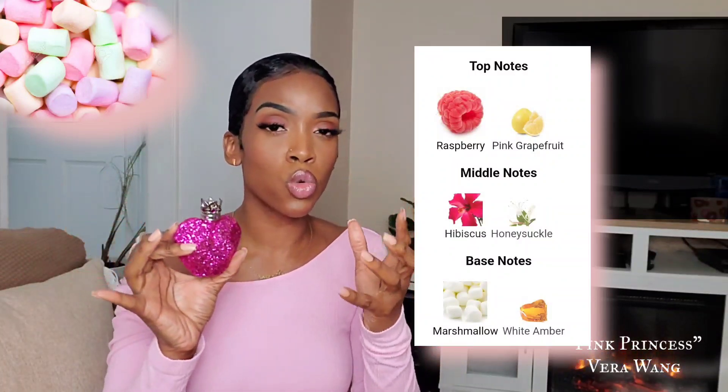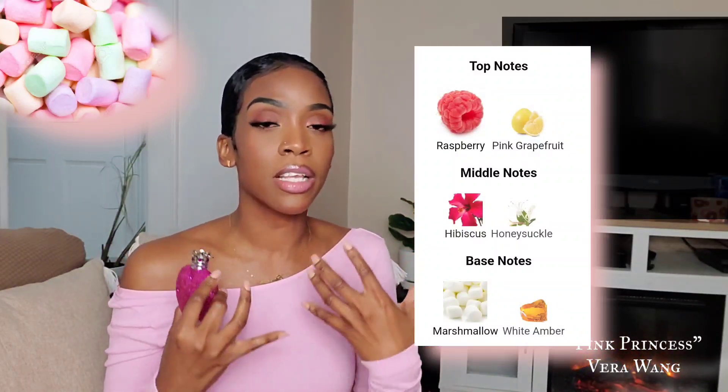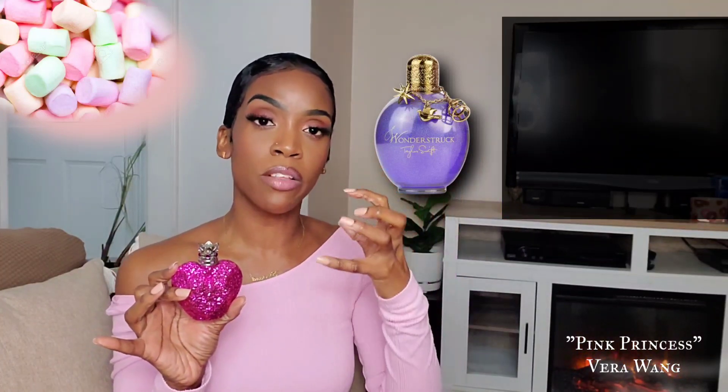Those two notes are the most prominent, and they make for a beautiful combination. Under that, the marshmallow does come in, so you get that sweetness, that fluffiness that marshmallow usually gives off in a fragrance. This fragrance is often compared to Wonderstruck by Taylor Swift — yes, I'm going to confirm that this fragrance does smell very similar to Wonderstruck, but there are differences. The sweet, tart, fruity notes in this fragrance are a bit more amped up and more prominent, and the sweet factor hits a little bit harder.